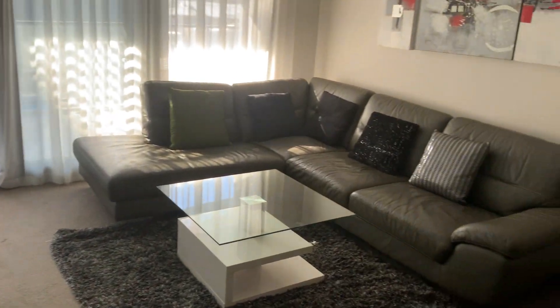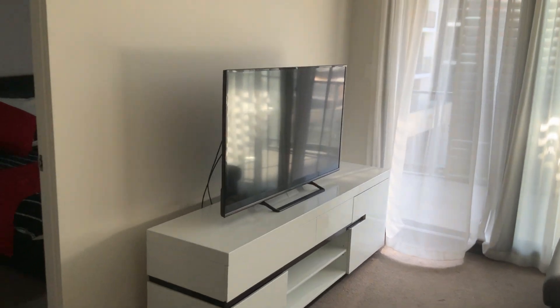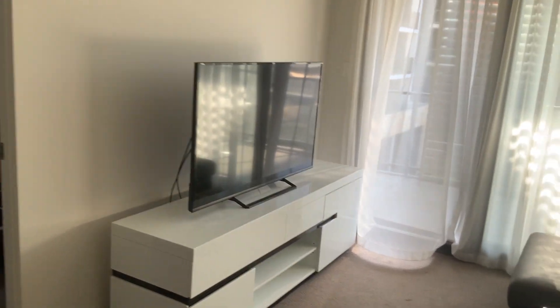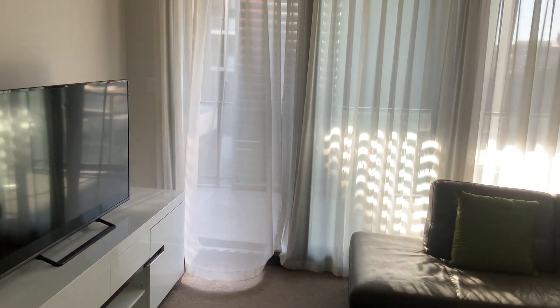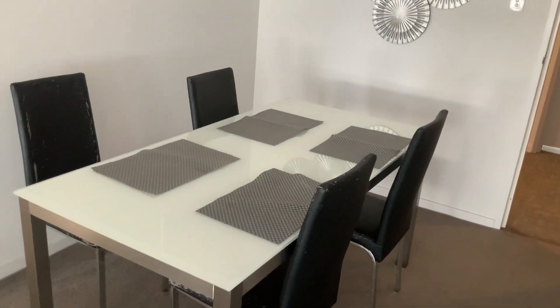Moving out here into the lounge room — corner settee, onto the large TV. That actually goes out to the balcony there and I'll come out through there later. So there's the lounge room, into the dining.